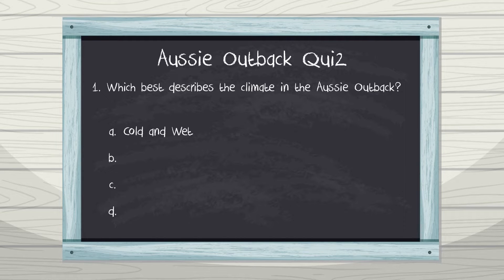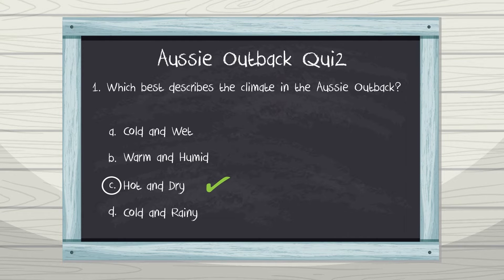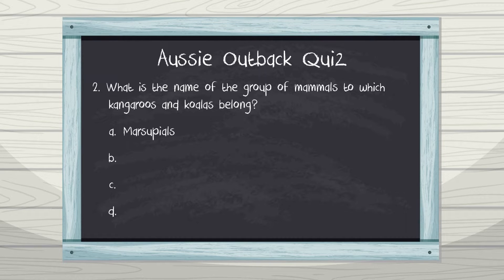Number one: which best describes the climate of the Australian outback? If you chose hot and dry, you're spot on! Number two: what is the name of the group of mammals to which kangaroos and koalas belong? A. Marsupials, B. Echidnas, C. Monotremes, D. Bears. That's right — kangaroos and koalas are marsupials. A marsupial is a mammal that has a pouch or sack in which it carries its young.